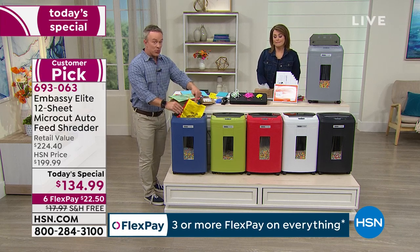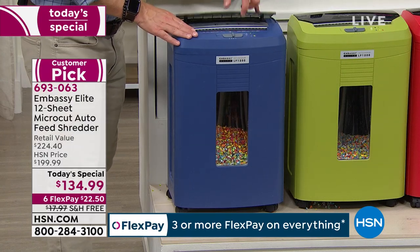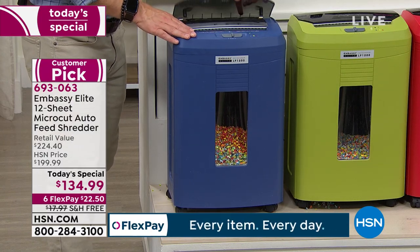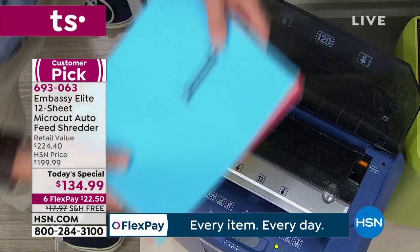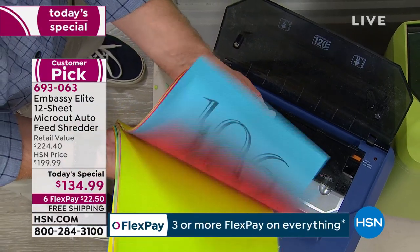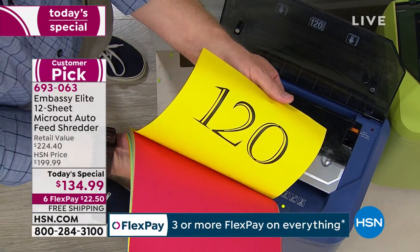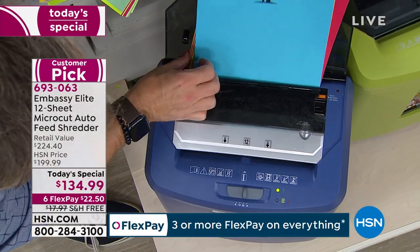You have 12-sheet capacity in the front, which is larger than most, but when you find that large stack you have that auto-feed tray. You can easily open it up — it holds 120 sheets. When you're in the zone and you find that big stack of finances or mortgage payments, you don't have to count out 12 sheets; just take the entire 120-sheet stack and load it up in the auto dock.